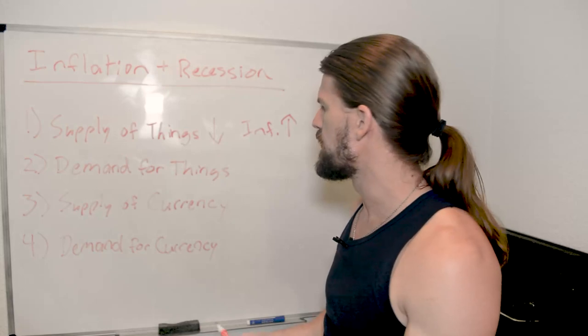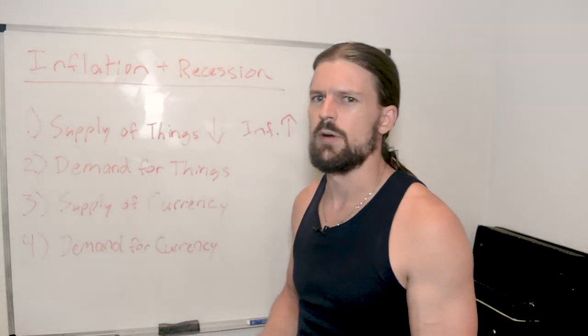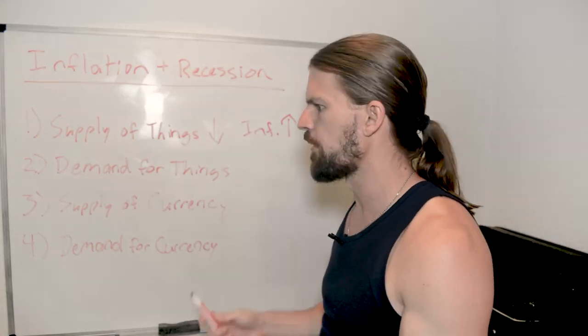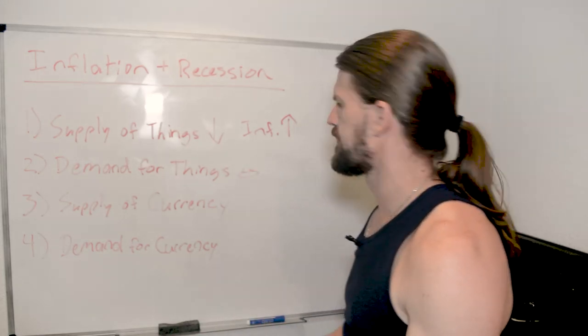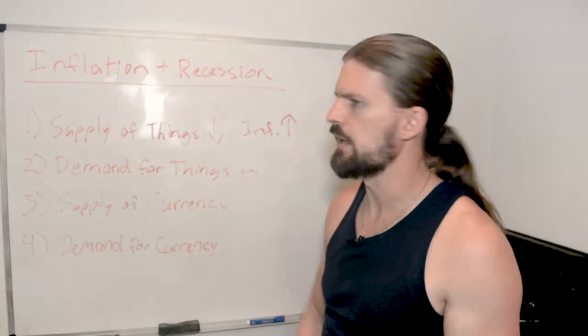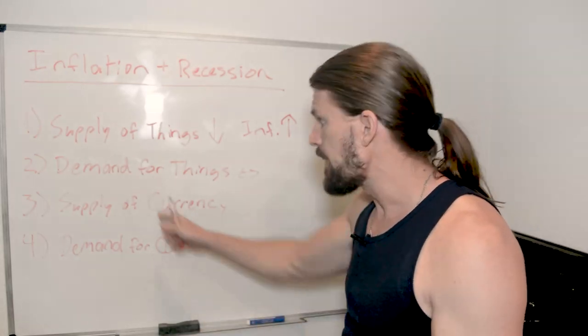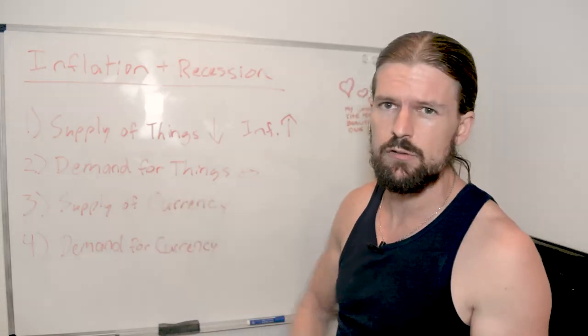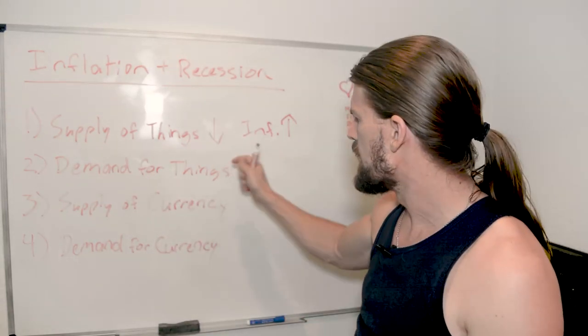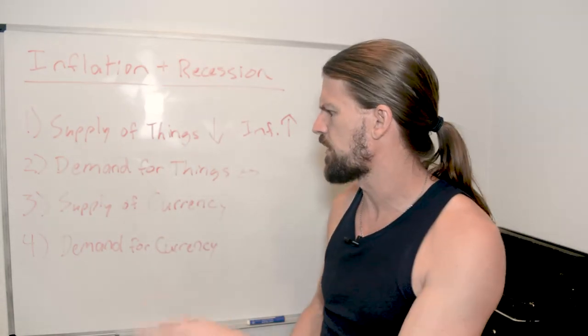The second force is demand for things — how much do we want the things. From what I can tell, demand for things is just about stable right now; this one isn't really changing very much. That may change in the near future, and I'll get back to that later in the video.